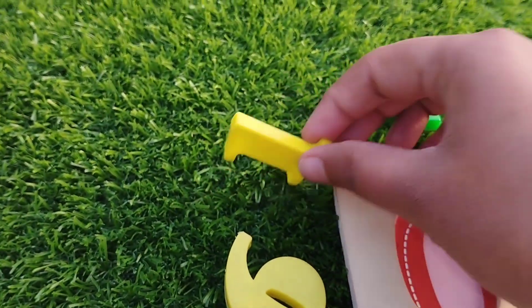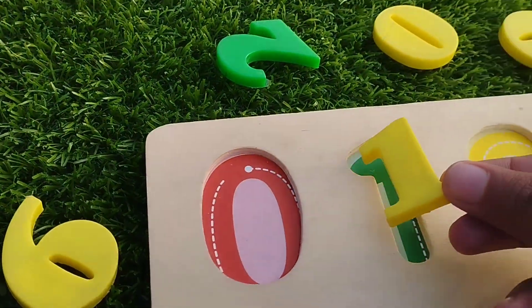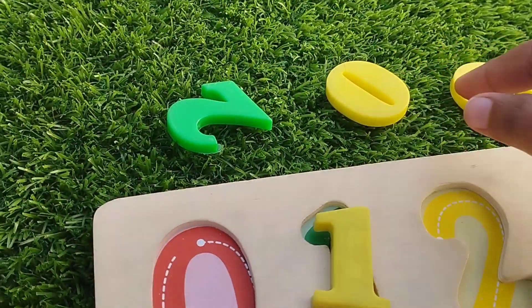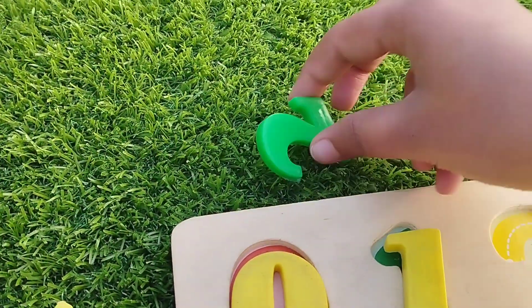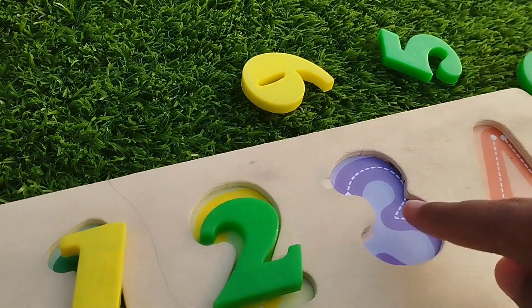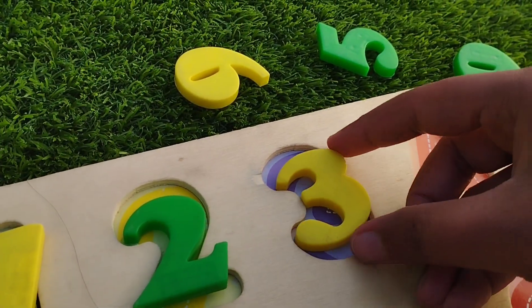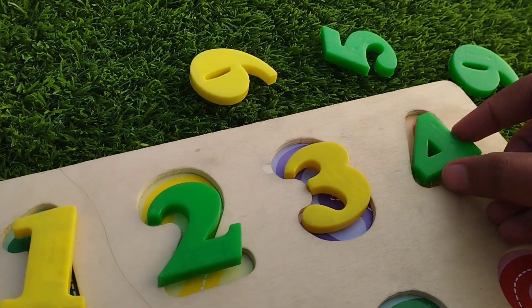Ten. One. Number one. The next number is zero. Two. Number two. The next number is three. Four.